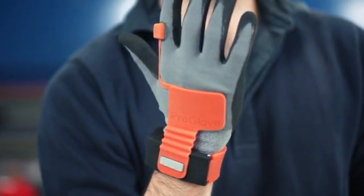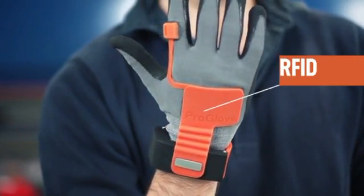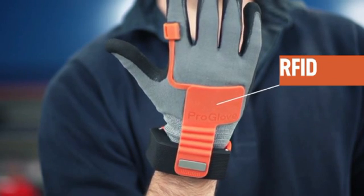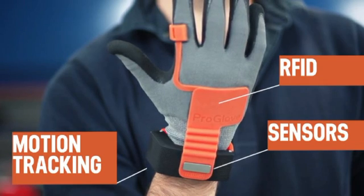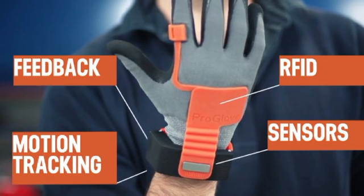The ProGlove combines the functionality of RFID, a near-field scanning technology, motion tracking, sensor technologies that can record environmental and vital information, and haptic and optic feedback options.